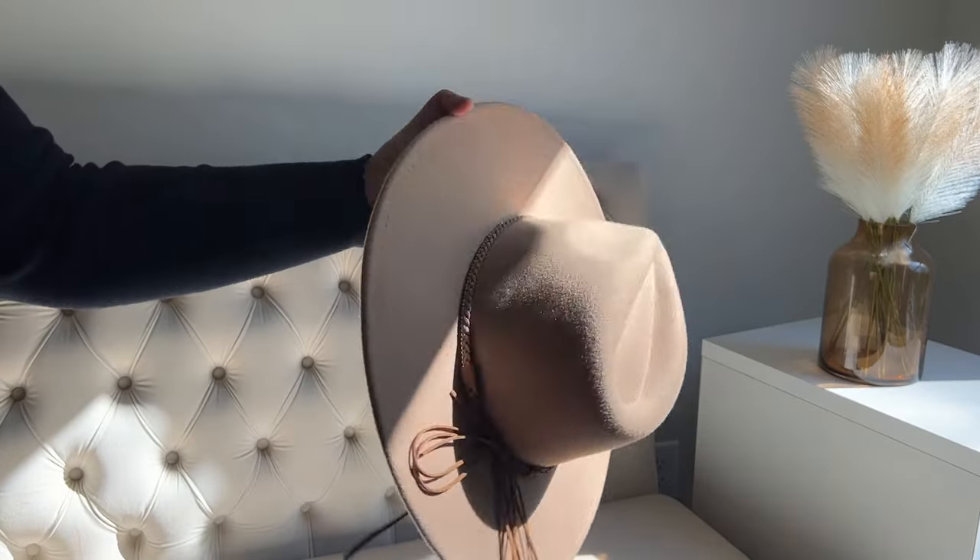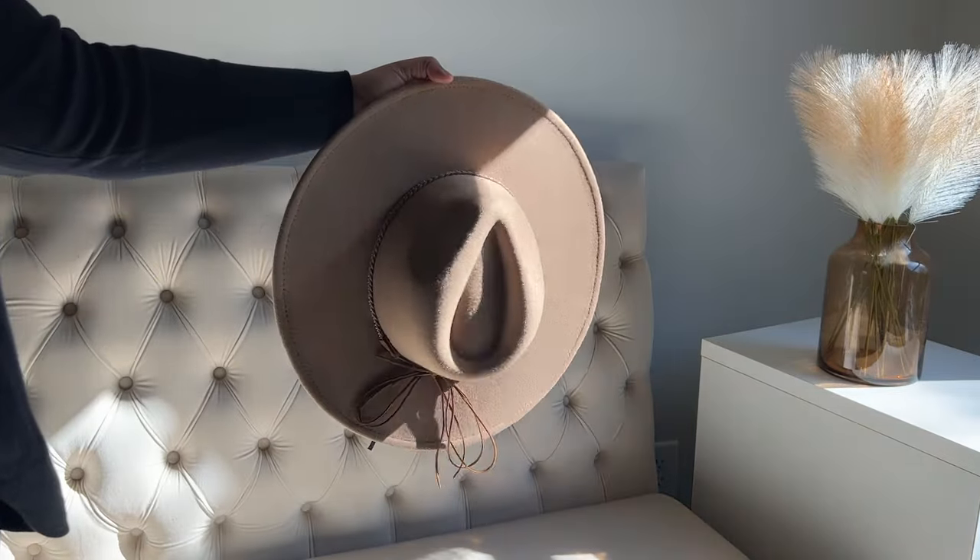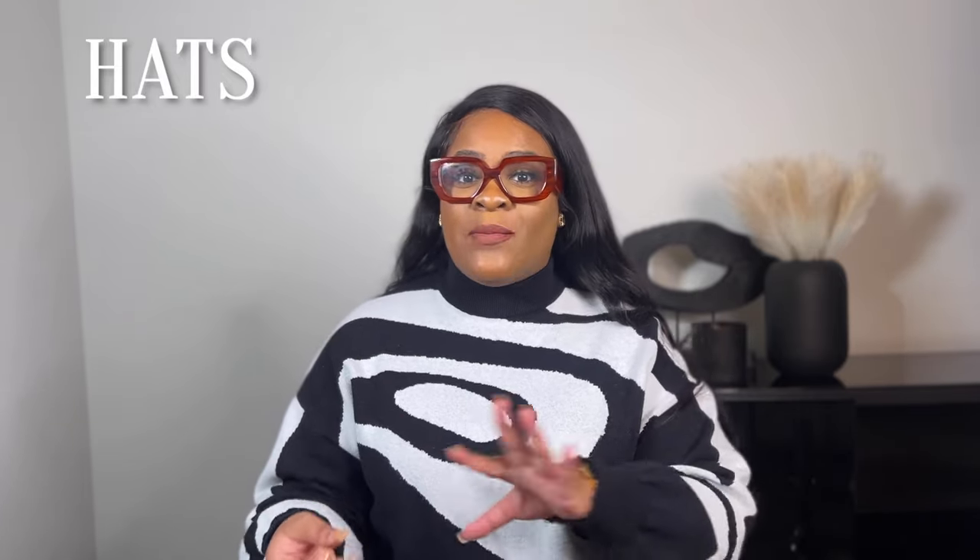Next I have wool fedoras. Fedoras are going to make a statement wherever you go — think about it, how many people in the room actually have on a fedora, and how many are rocking it in a fashionable, chic way? I tend to like wide-brim fedoras for that extra something. Just like the fur bucket hat, it's something that makes you stand out and pop. Anytime I wear either of these hats, I'm getting compliments and questions about where I got them.